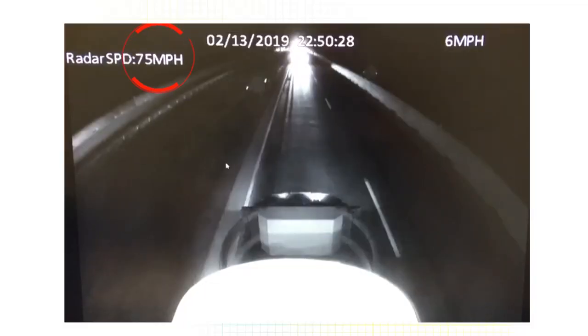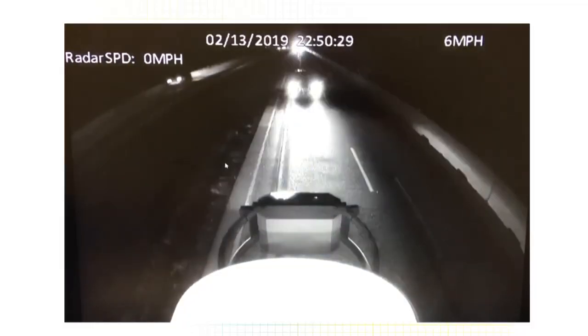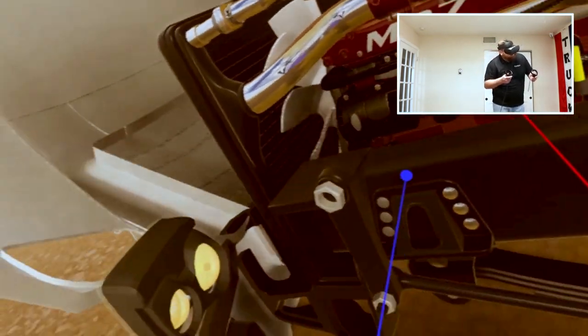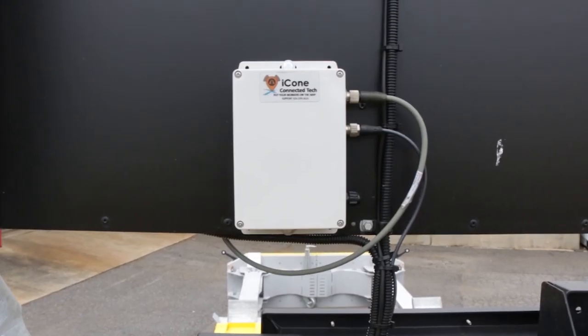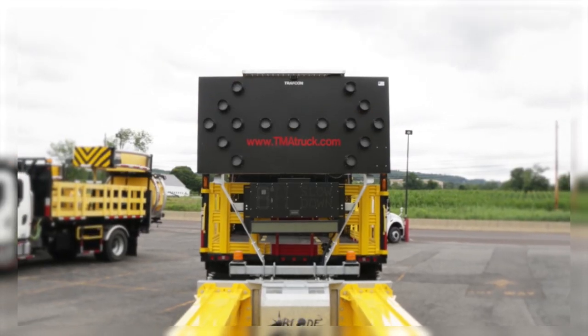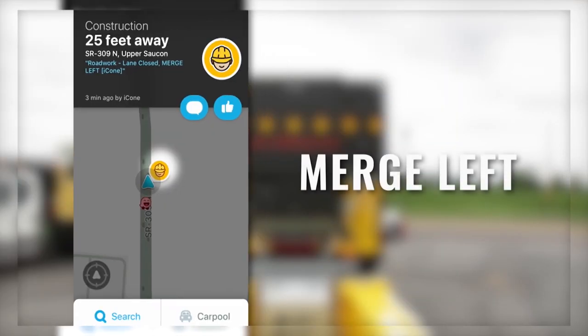One of the most important features we've added to our trucks is connected technology, which is wired into our arrow boards. It alerts passing motorists of a work zone up ahead via navigation apps such as Google Maps or Waze. This technology is so important because it serves as a first warning for the passing motorist before they hit that work zone.